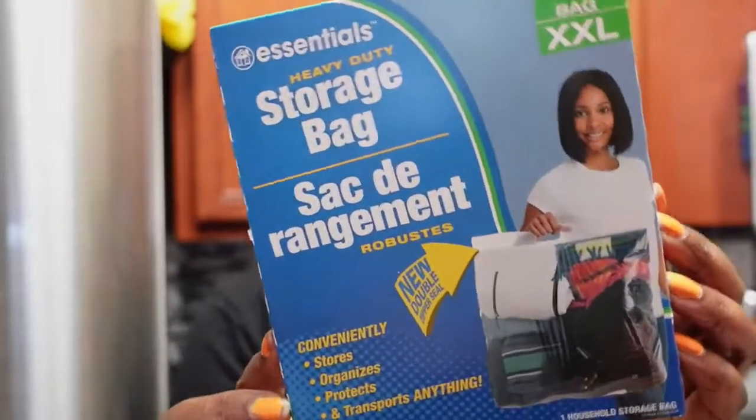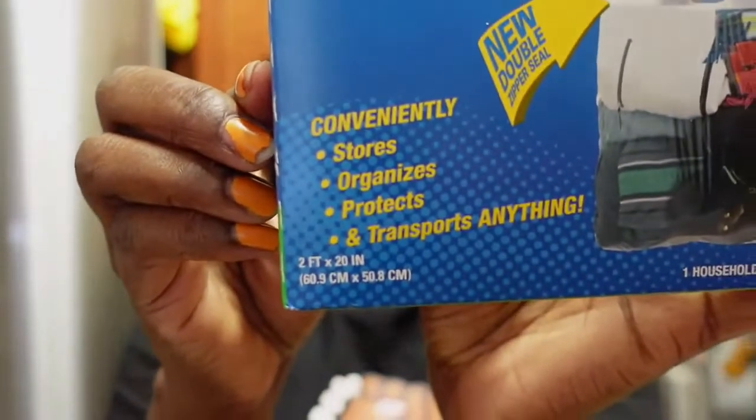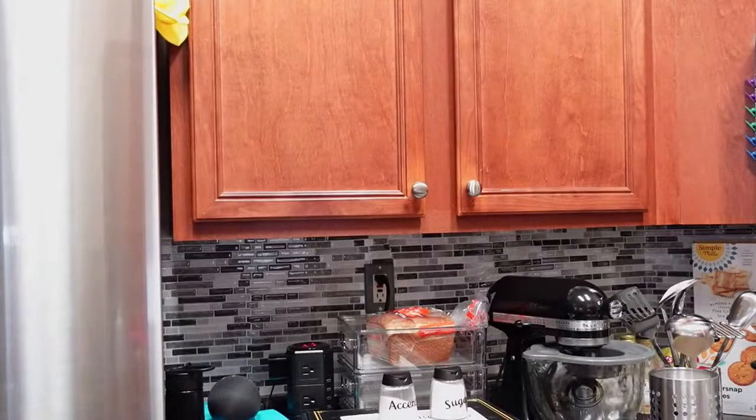I got several of these because I'm getting ready to do some donating to Goodwill. These are the Essential brand heavy duty storage bags. They're supposed to store, organize, and protect — two feet by 20 inches. That's almost like a double XL, so you can put a bunch of stuff in there. I think these would be good for storing your summer or winter clothes.